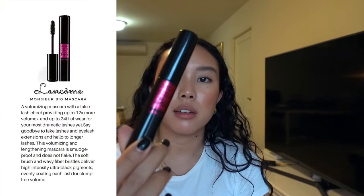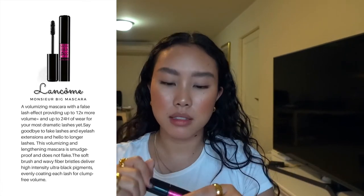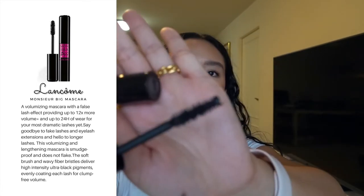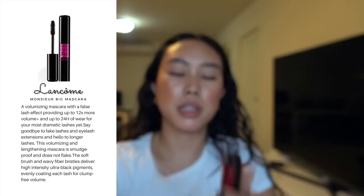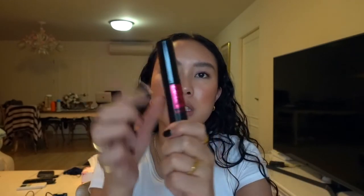This is the Monsieur Big Mascara by Lancôme. I got onto this because of Alana Davison, the Canadian beauty blogger. The mascara brush is very volumizing and I love it because I have straight lashes. They now also sell a waterproof version where the packaging is blue instead of pink. I would buy this again — it's such a safe, dependable go-to mascara.